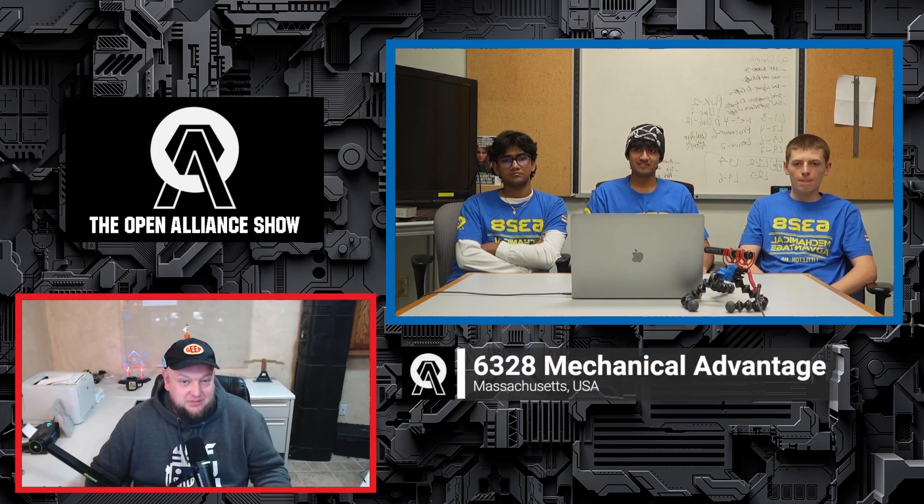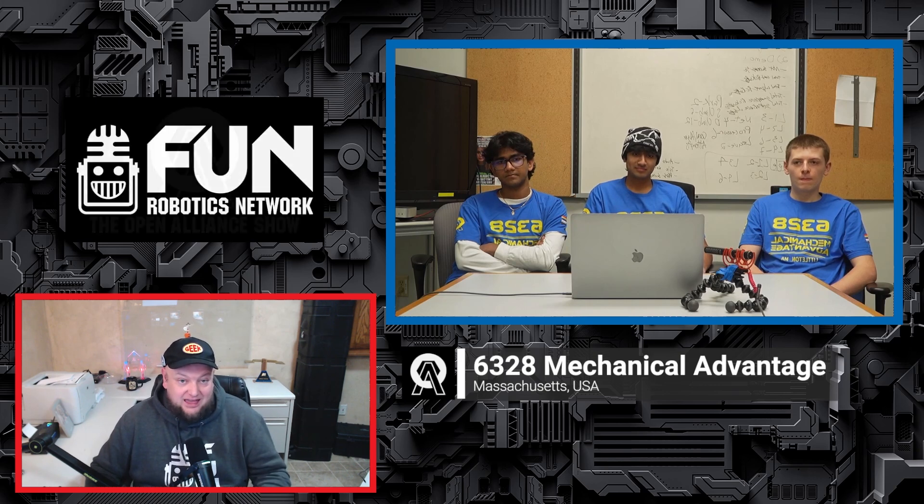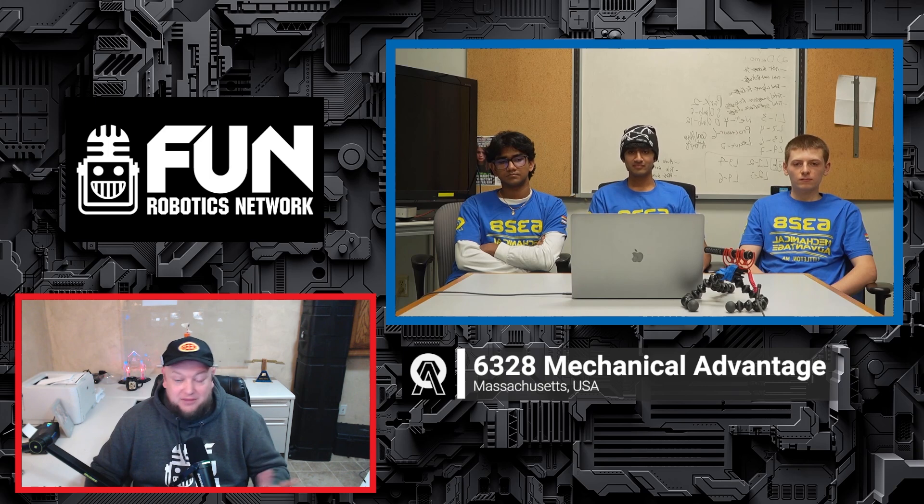A lot of great things have been working for your team over the years — we can't wait to see what Mechanical Advantage continues to bring. Make sure you are following their build blog on Chief Delphi for all the great updates they have. This is sincerely one of the best teams you can follow along with. So Mechanical Advantage, good luck — we'll see you back here in just a few weeks, and of course all the great updates on Chief Delphi as well. Thanks a lot, guys, and good luck the rest of the way.